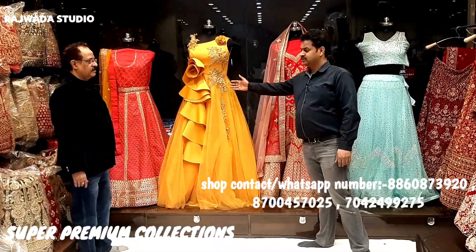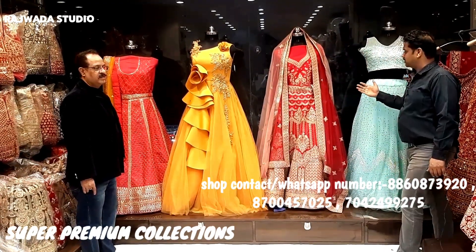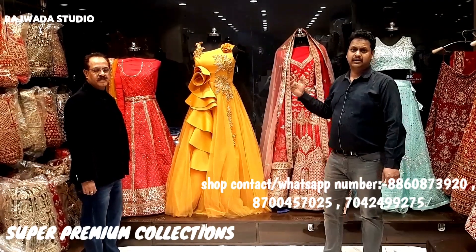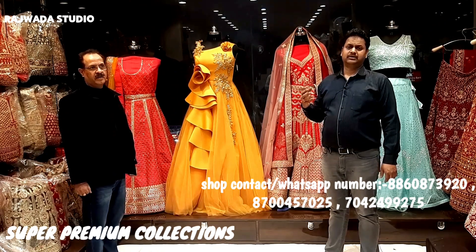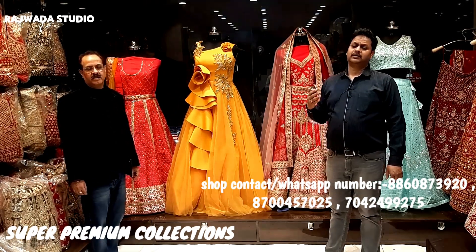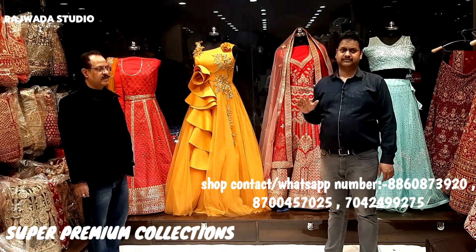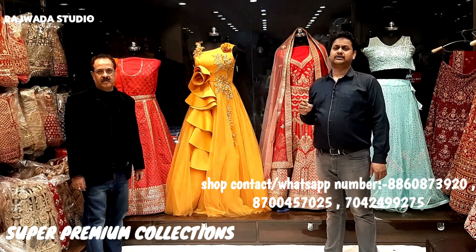We have a range of lenghas, gowns, and crop tops. One floor is our gowns, one is our bridal lengha, and one is our party wear. This is our range — from 5,000 up to 65,000 to 70,000. We have a complete range: gown, crop top, lengha, and sarees — we have all things.